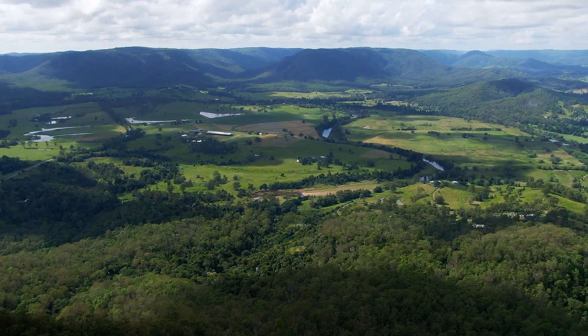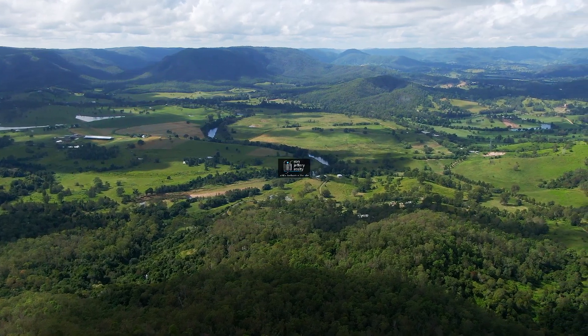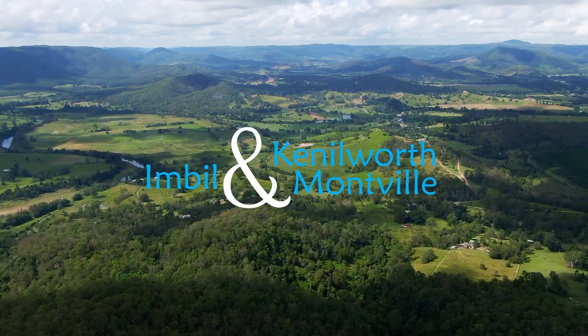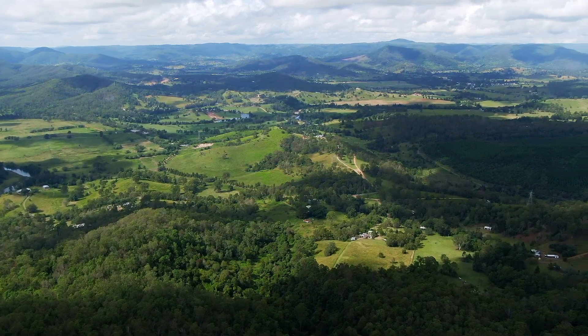Inspections of 16 Bluff Road can be arranged by contacting the team at Ron Jeffery Realty. With three offices located in Kenilworth, Eumundi and Montville, Ron Jeffery Realty have you covered from the valley to the range.